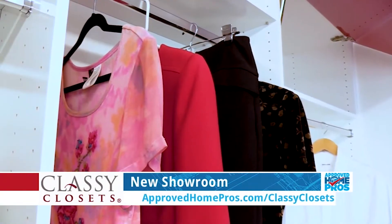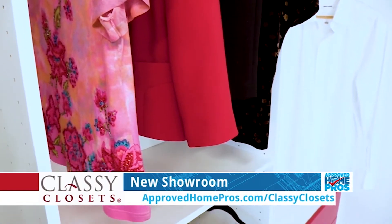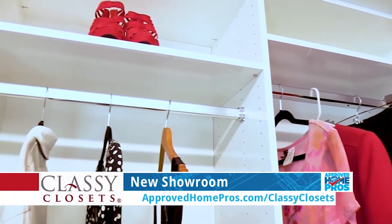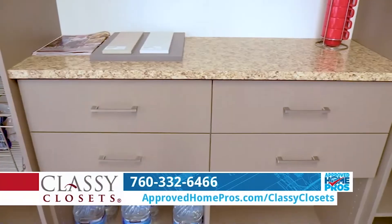Now we're focused on the showroom and it's about halfway there, but you can pretty much see everything that you would need to see for a closet or a pantry. That's as far as we've gotten with the showroom, because we have storage solutions for the entire home — it's not just closets at Classy Closets.